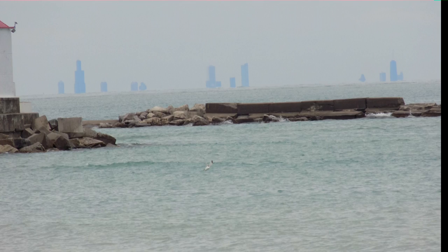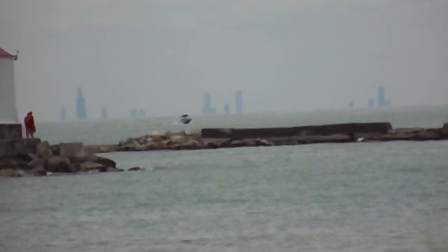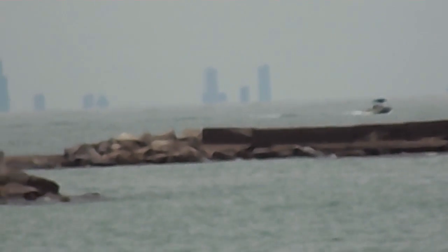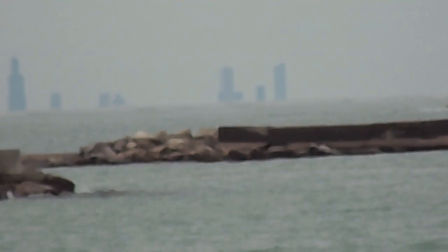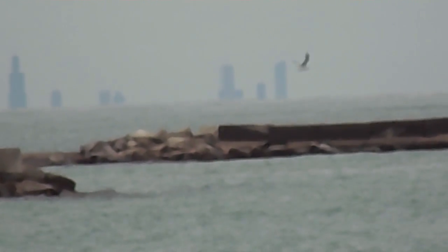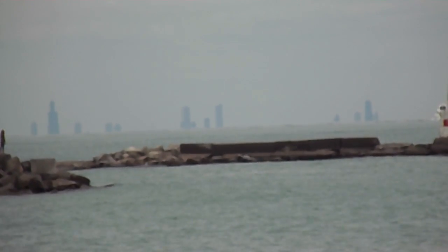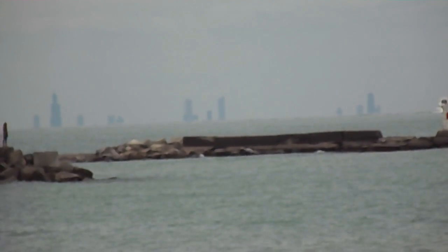On the far left is the Sears Tower, now called Willis Tower. Then the Standard Oil Building — I don't think it's called that anymore. Trump Tower. And on the far right is the Hancock Building. This is a video that I took, and it would be hard to fake.